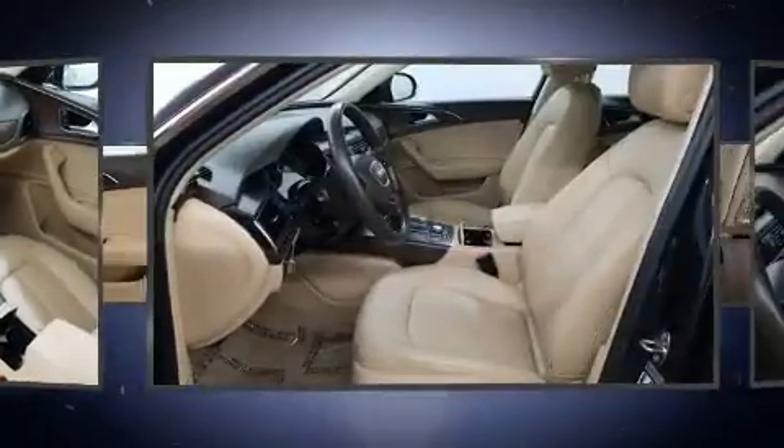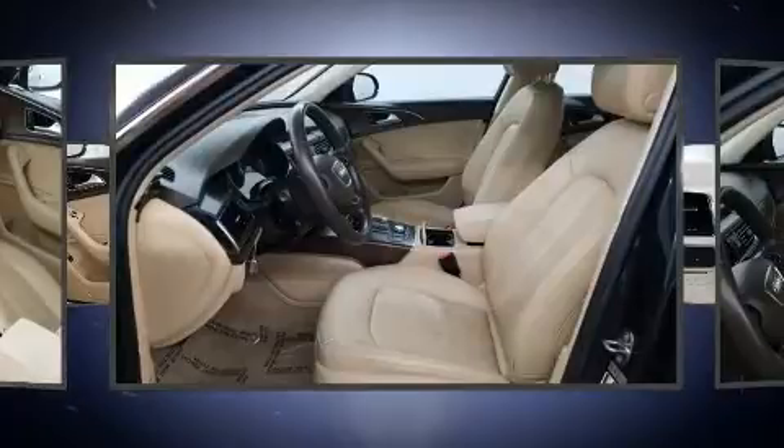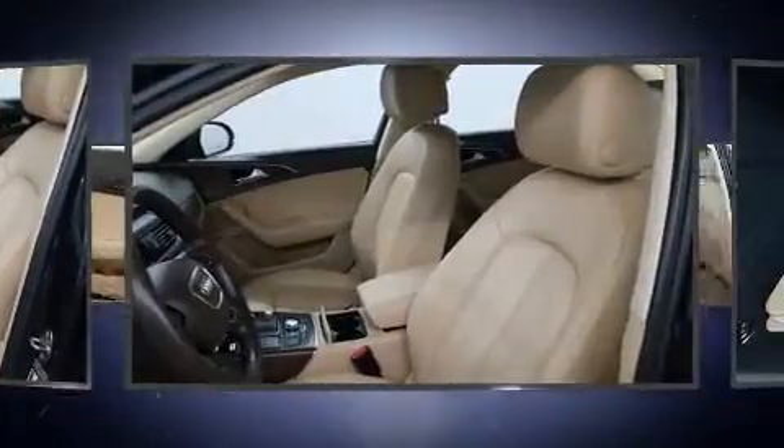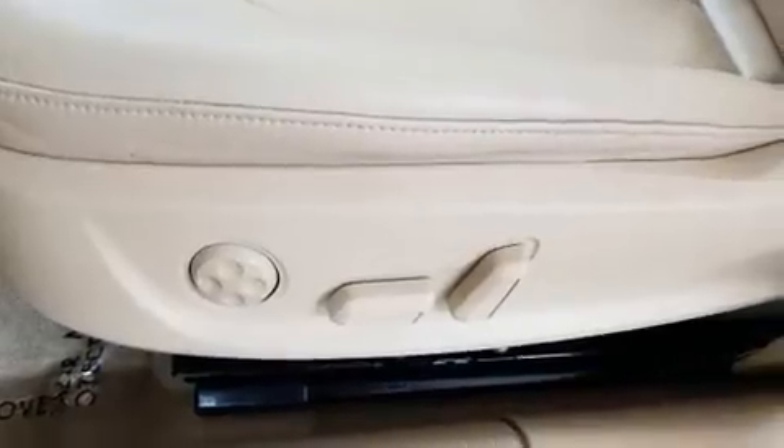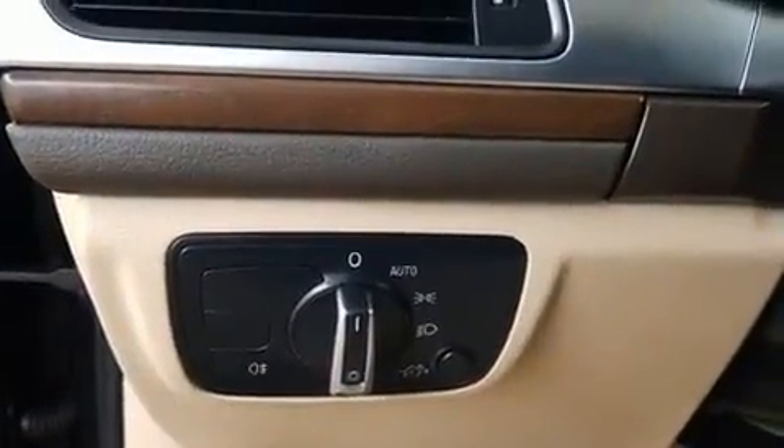Audi ensures the safety and security of its passengers with equipment such as dual front-impact airbags with occupant-sensing airbag, front and side impact airbags, traction control, brake assist, anti-whiplash front head restraints, and four-wheel disc brakes with ABS.